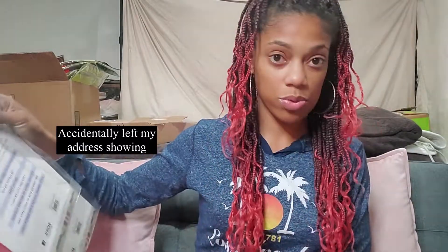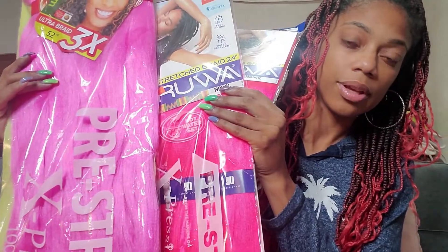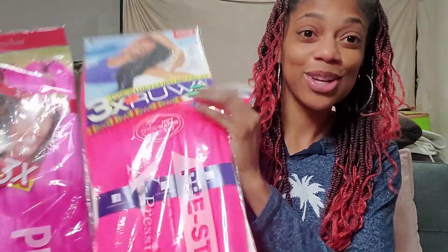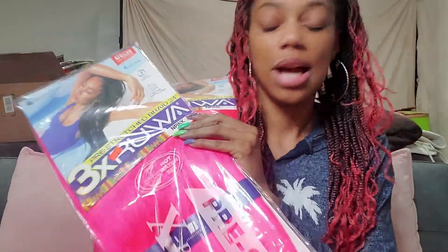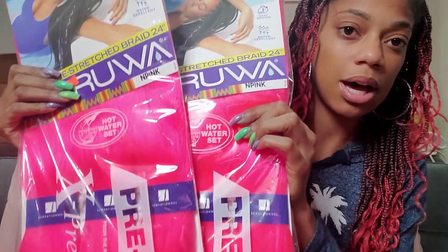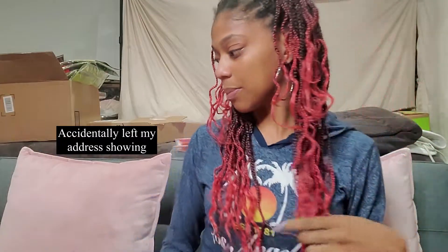Another purchase I made was from a store near me — I got these packs of neon pink hair. It's a little hotter than the bubblegum pink I ordered from Sam's Beauty. My other friend wants to get her hair all pink and purple with a hot pink, so I went to the store and found this neon pink. It's not exactly hot pink but she said she was okay with it, so I got two packs.